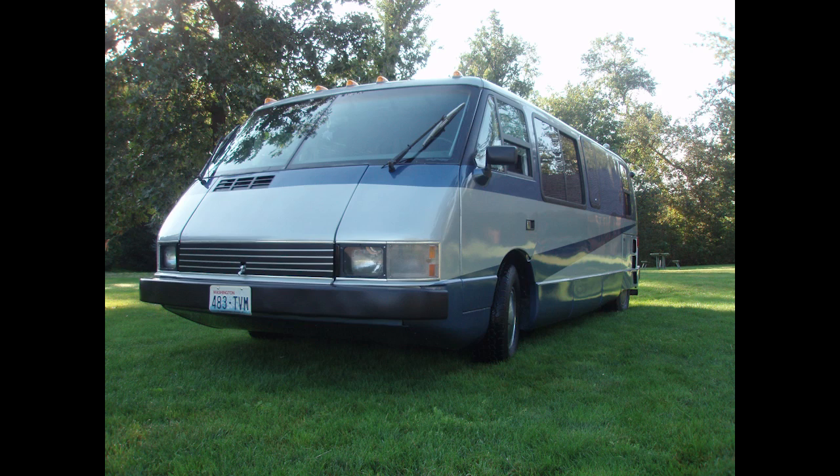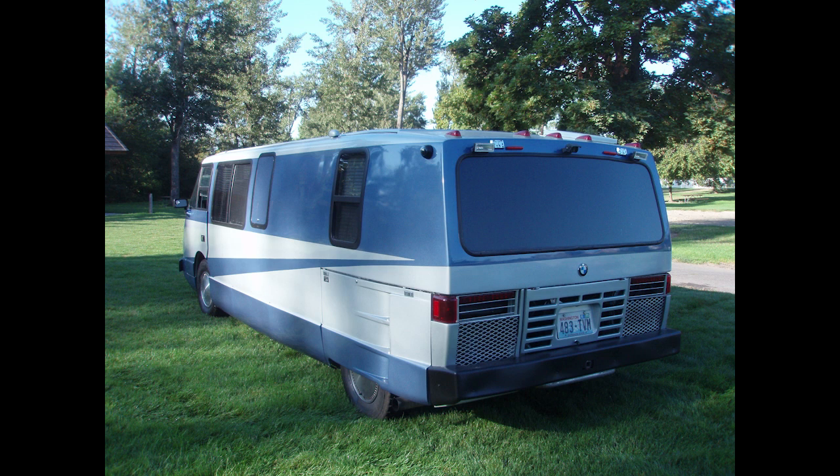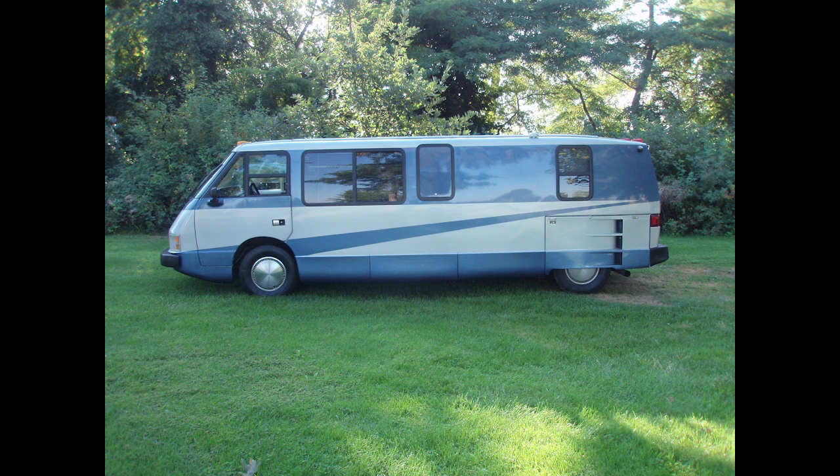There are 587 of these built in Pontiac, Michigan. Most of them are still on the road, and yes, parts are still available. Most of them are available through AFAB in Belgrade, Montana.